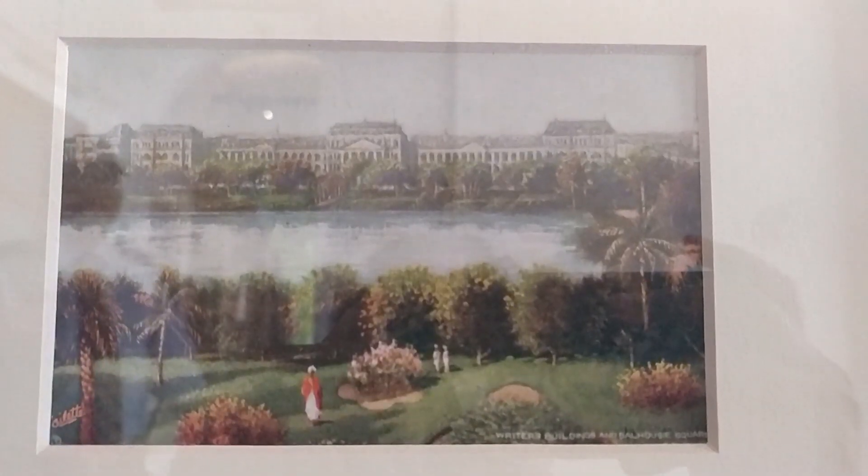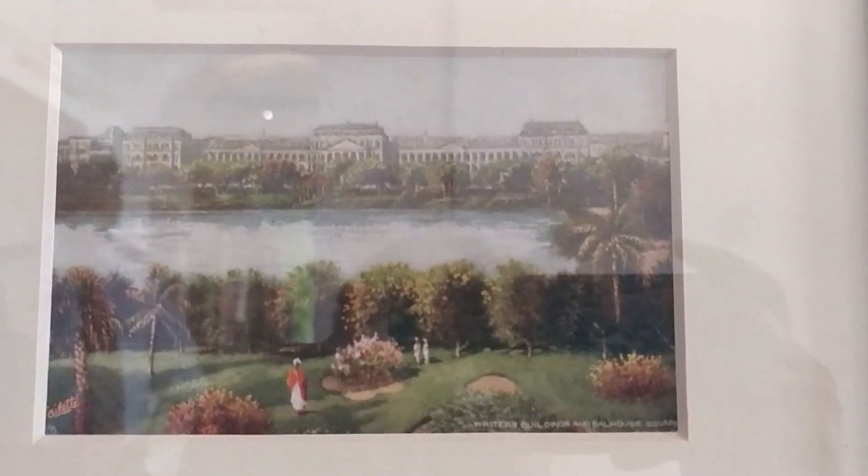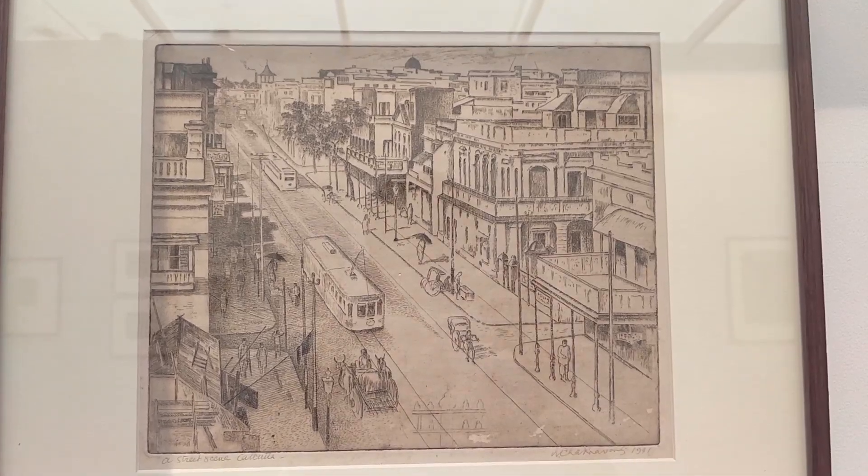As you can see, the Writers' Building was not originally red — it was not red. This is Calcutta in the year 1941.